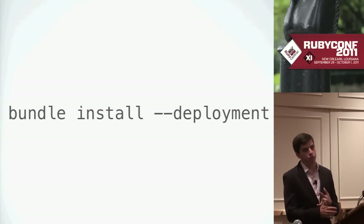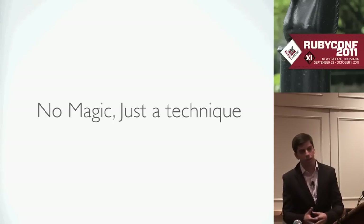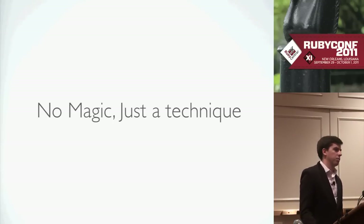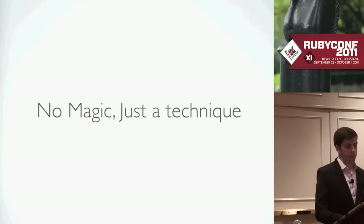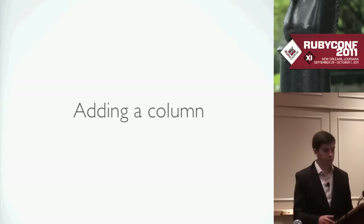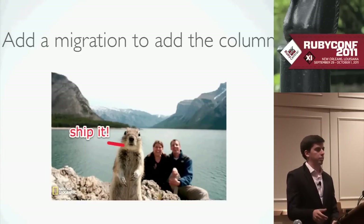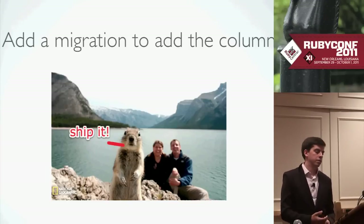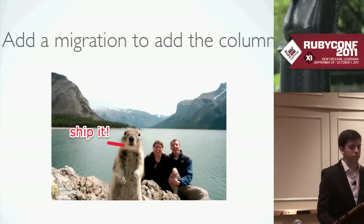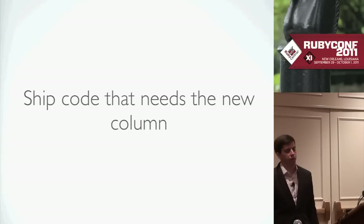Even if we have migrations, we still don't take downtime. We don't want to prevent people from shipping code just because there's a migration. We don't want someone to say 'this feature needs a migration so I'll have to wait until the weekend.' The technique is simple — if you want to add a column, add a migration to add the column and ship that code without adding any code that deals with that column yet. This deploy can go out with no downtime because no code depends on that migration being run. You deploy, migration runs, column gets added, no downtime needed. Then later, you finish writing all the code that depends on the new column and deploy again. This time there's no migration — the column's already there.